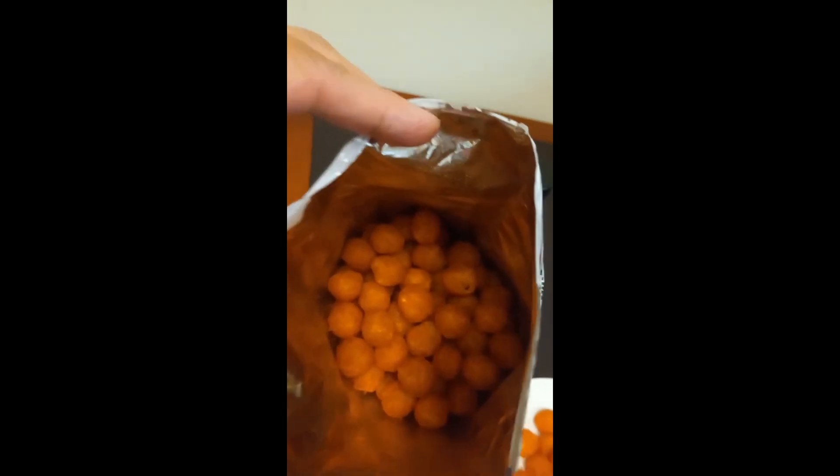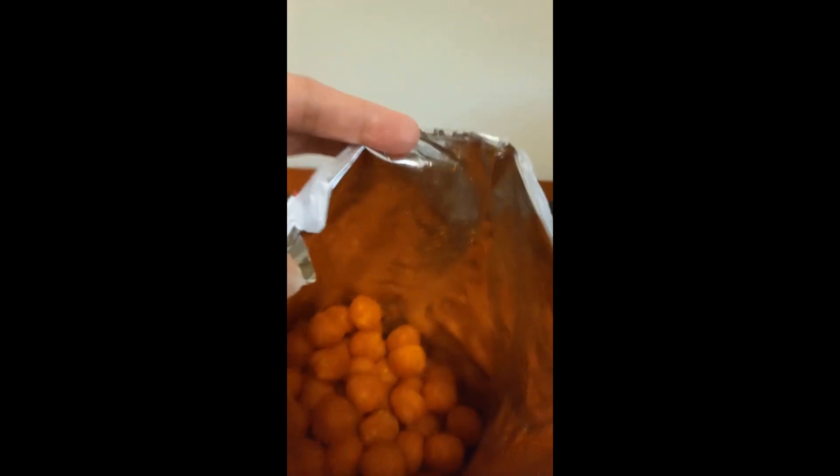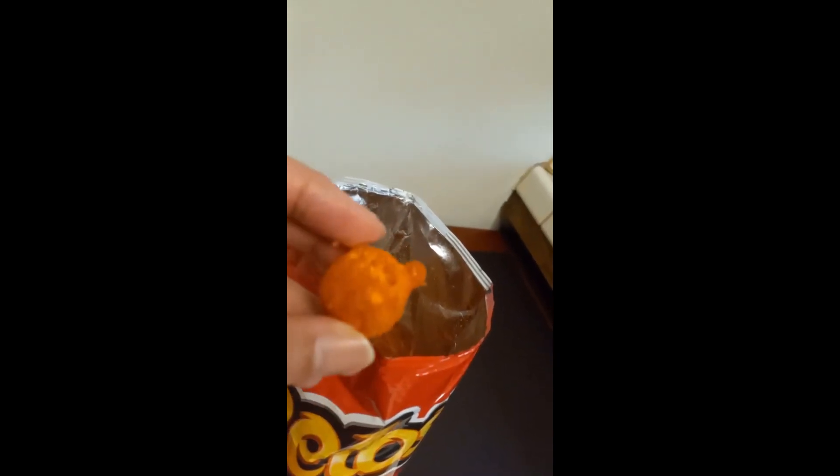Okay guys, that's what it looks like. The smell — it smells cheesy, like vinegar, and yeah, that's what it looks like.